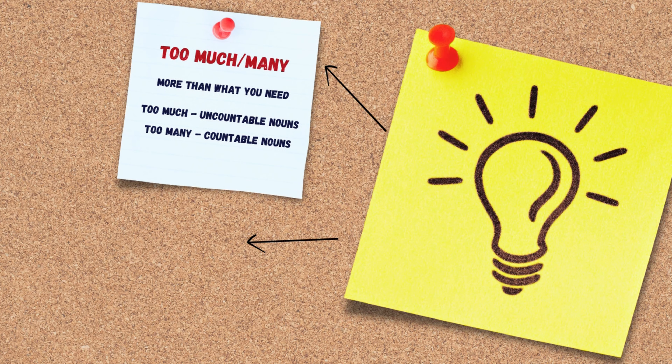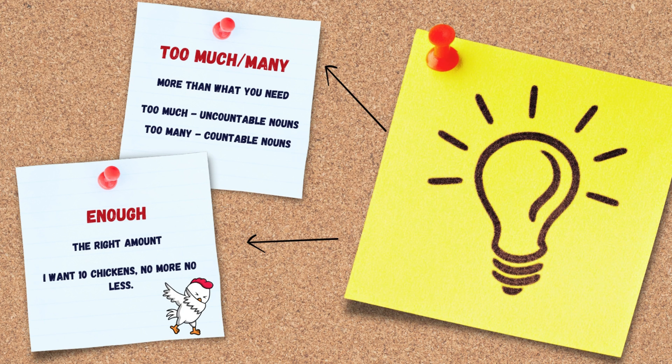So let's summarize. Too much and too many indicate that you have more than what you need, while 'enough' indicates you have the right amount.